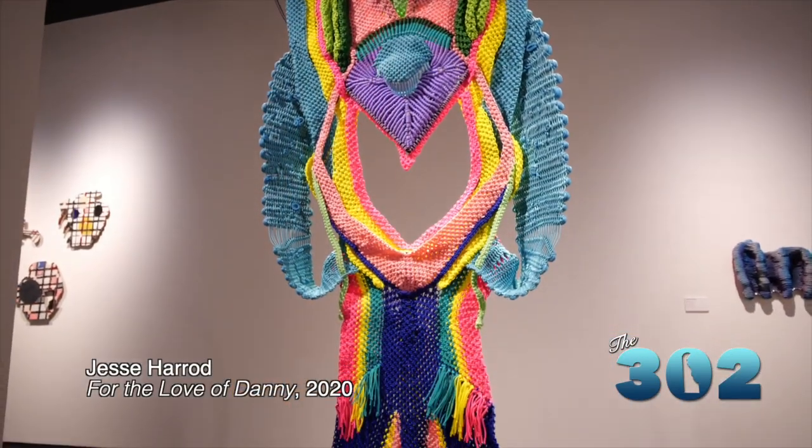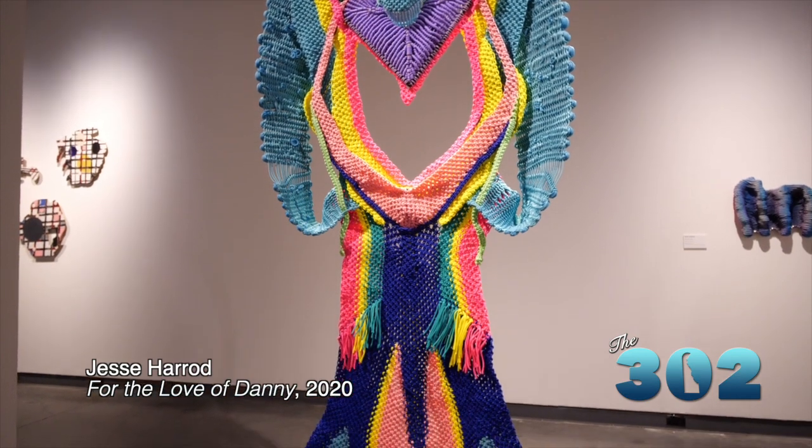Welcome back. We're at the Delaware Contemporary talking about Fields and Formations. Now, Kristen, this is one of the pieces that I think people are really going to remember when they come for a visit. It looks like macrame. There are so many different things you could interpret in this piece — tell us a little bit more about it. Sure. This is a stunning piece by Jesse Harrod, who is a Philadelphia-based artist. And Jesse is referring to macrame — so you're right there.